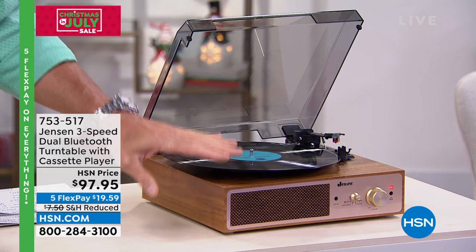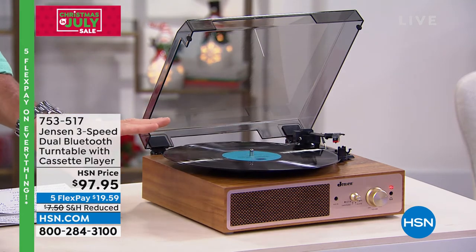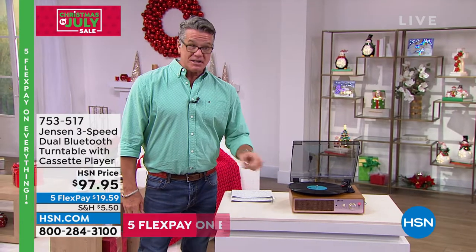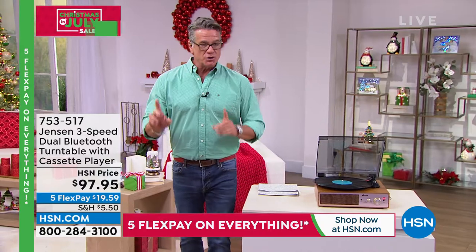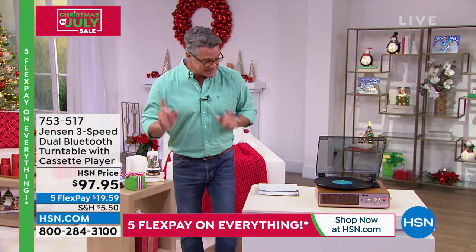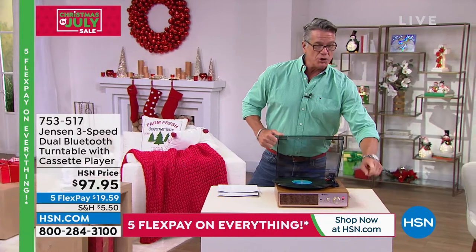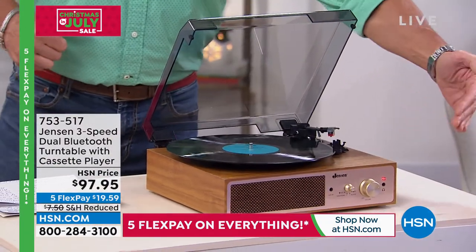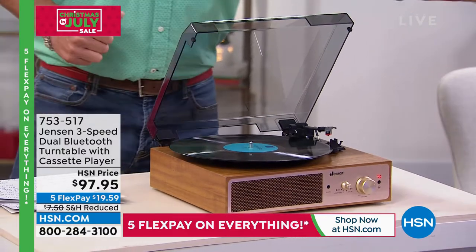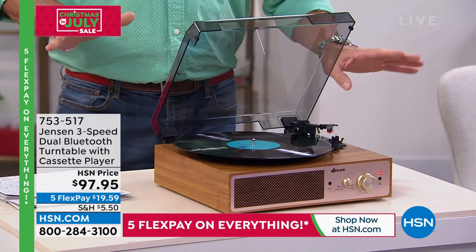This is their classic retro Bluetooth turntable. I have never sold a Bluetooth turntable before, not at this price. Bluetooth turntables are always about $179 here. We're doing a Bluetooth turntable with a cassette player — it actually has a cassette player on the side. You can Bluetooth in and use the speaker for your phone, and you can Bluetooth out to your phone from the cassette or from the record as well. I've never seen that before.